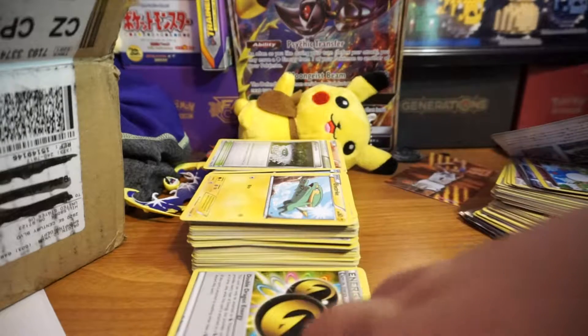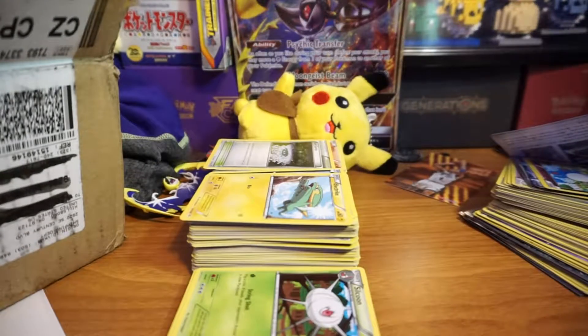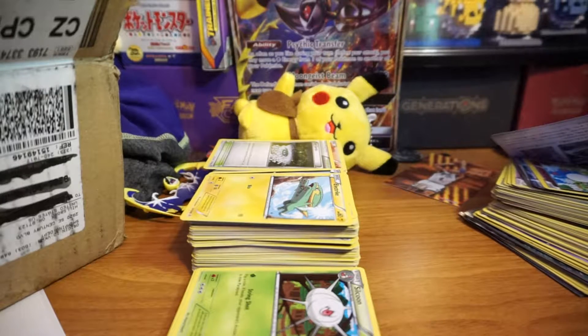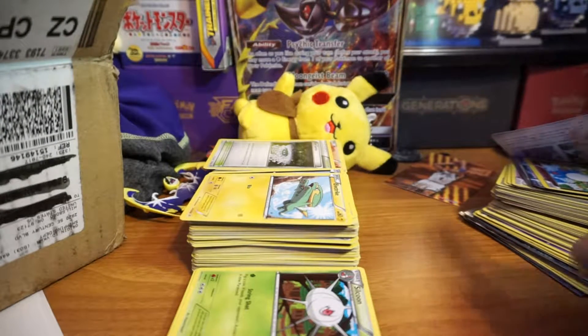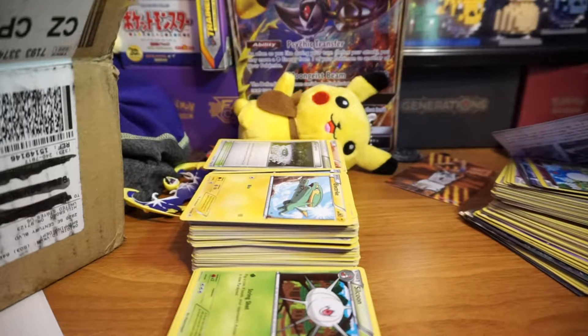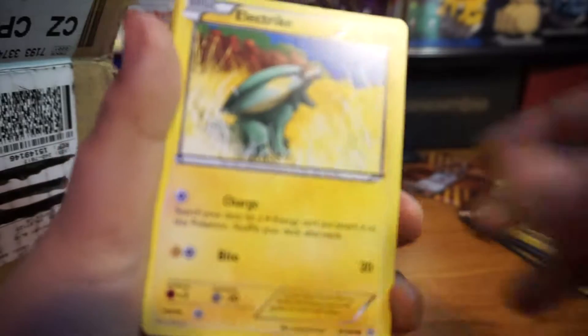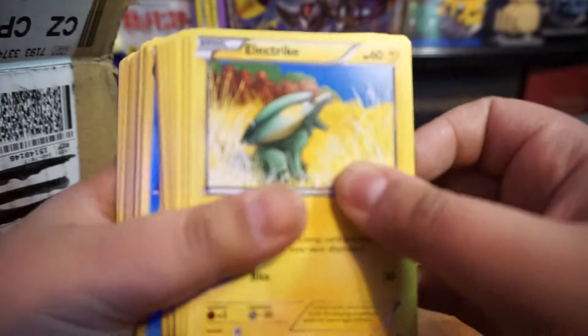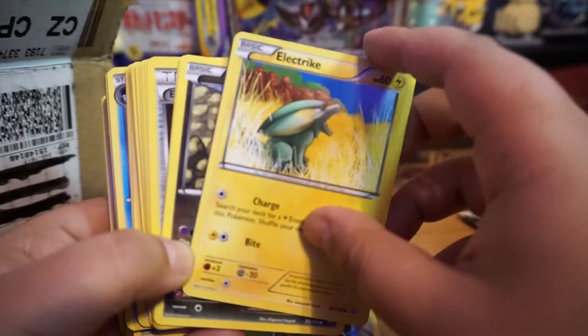So far we're up to 200 cards — probably more than 200 because don't forget I'm separating the Japanese cards and old cards. I still have another half a box to go plus this pile over here, so it's probably close to 300 or 400 cards. Let's see what we get.